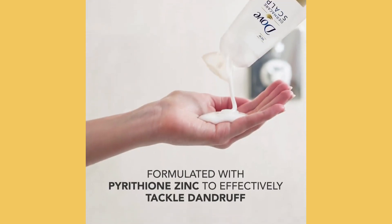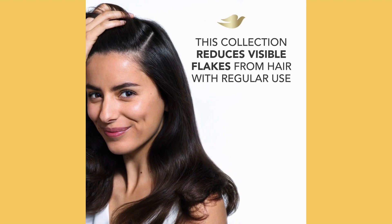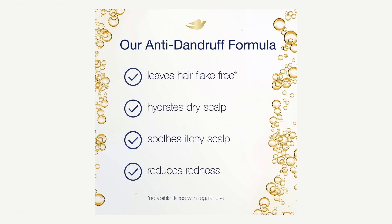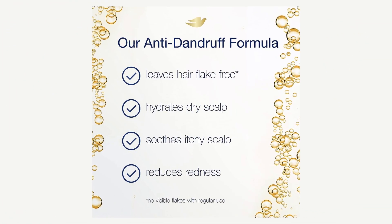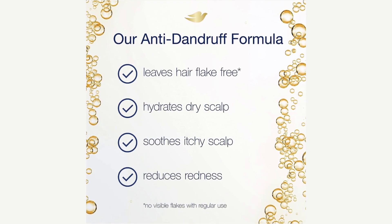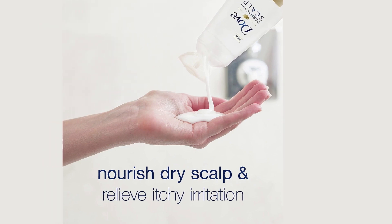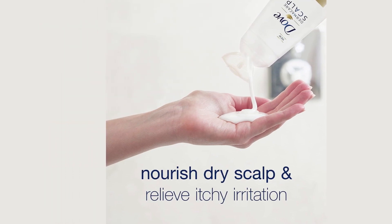What sets it apart is the active ingredient pyrithione zinc, which is a champ at reducing inflammation-causing yeast on your scalp. It's like sending an army to fight off those flakes. Plus, it's got hydrating ingredients like shea butter, which is often missing in many anti-dandruff shampoos. So you're not just getting rid of dandruff, you're also getting shiny, healthy hair.